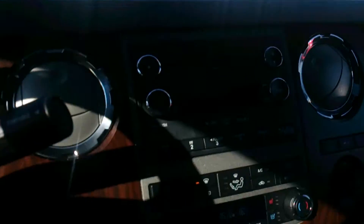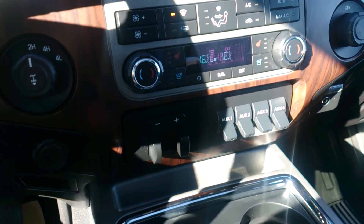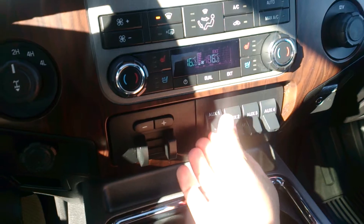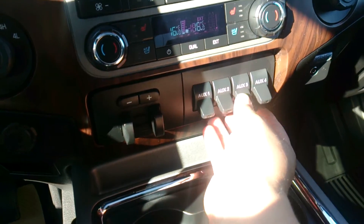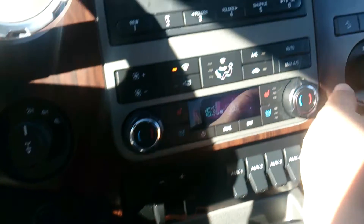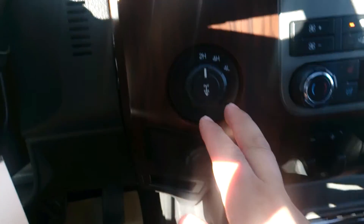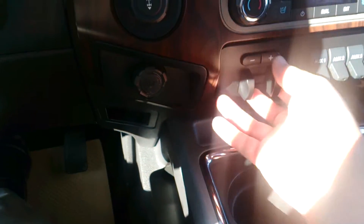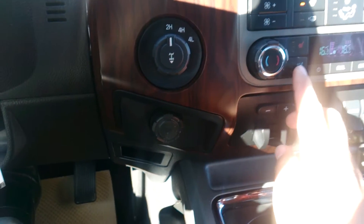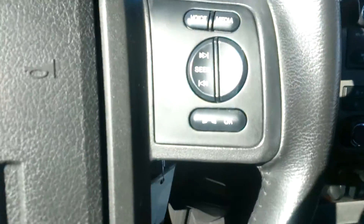Backup camera, heated seats, cross path detection system, multiple auxiliaries for different trailer hookups or lighting up light bars and stuff like that. Hill descent control, traction control system, the SYNC system, shift-on-the-fly 4x4, trailer brake control module — this vehicle is loaded. Cooled seats, heated seats, dual climate zones, tons of spots for storage.